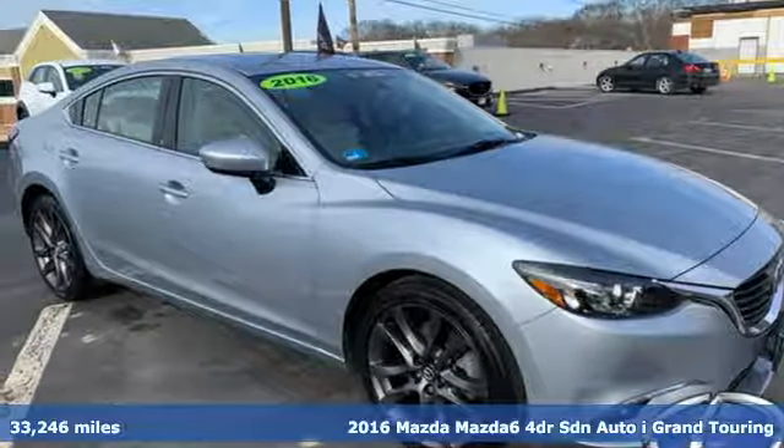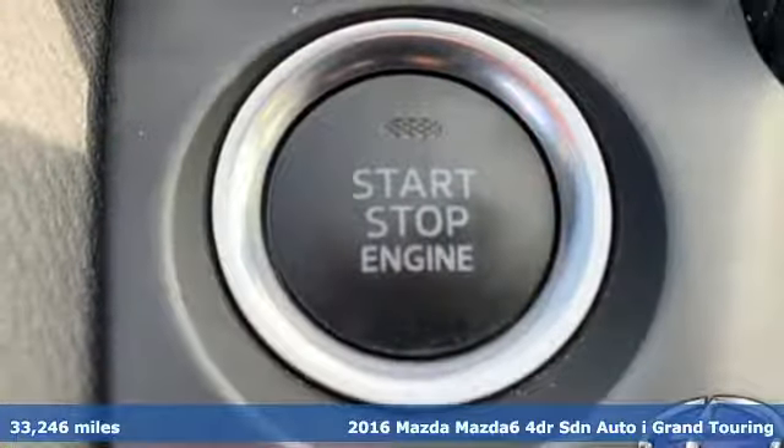Here's a 2016 Mazda 6. With Mazda, driving's what matters most.